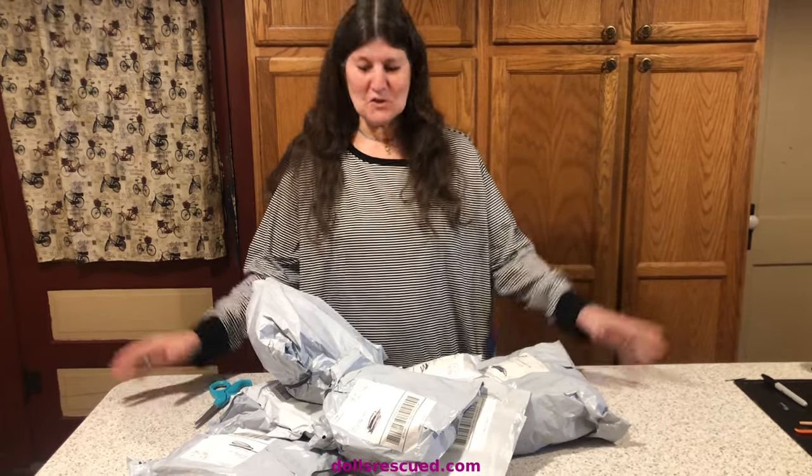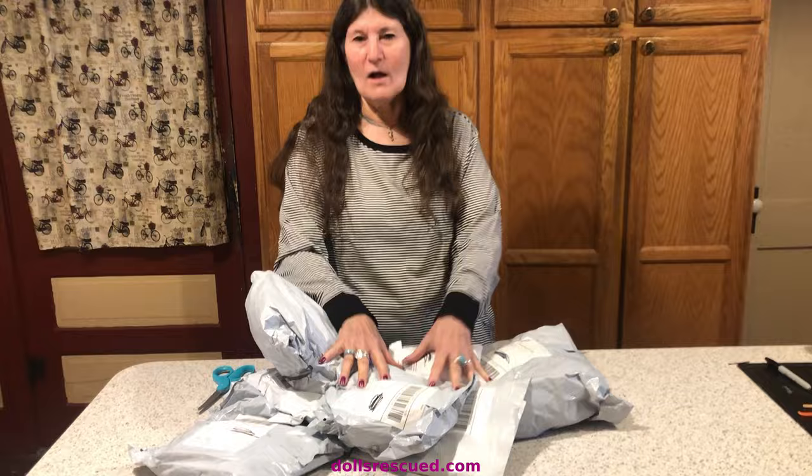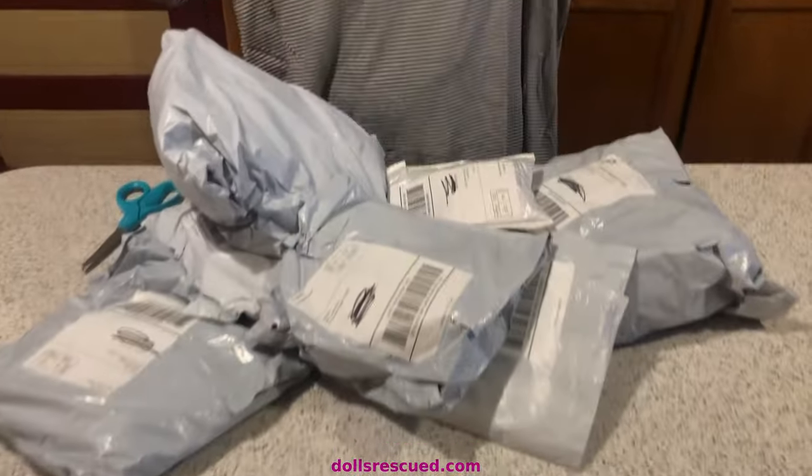Hi, I'm Marna. This is the Dolls Rescue Channel, and I have a haul, and I have this huge shirt on.